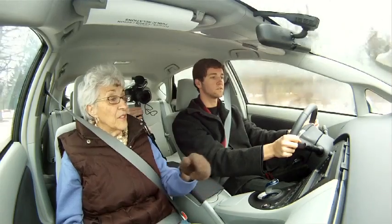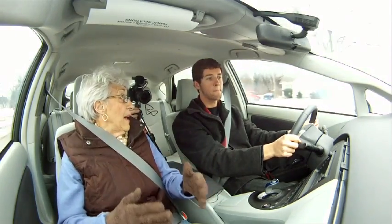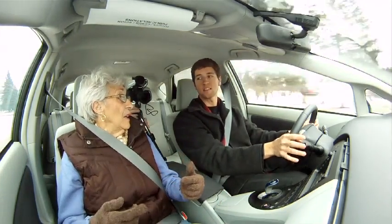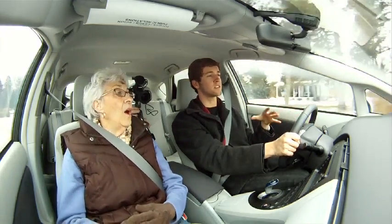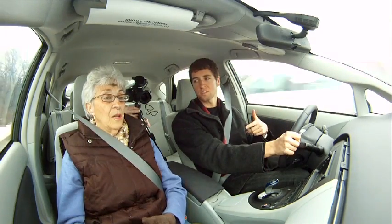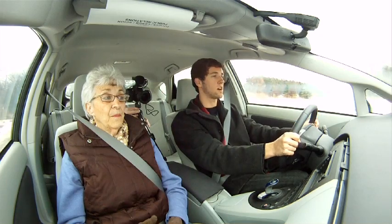If you're out on the expressway and want to go 65 or 70, it'll still stay on battery up till about 65 miles an hour. After that the engine kicks on because the battery doesn't have enough power. Whereas the Chevy Volt — you can drive on all electric up to like 100 miles an hour.